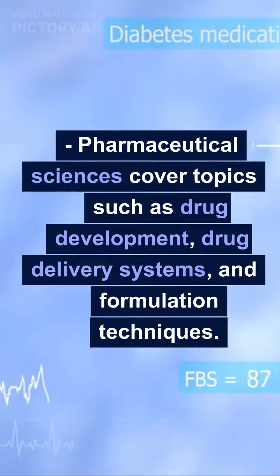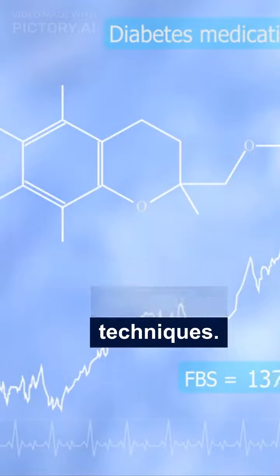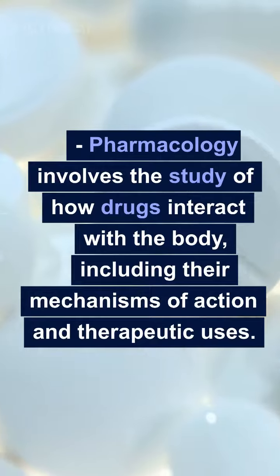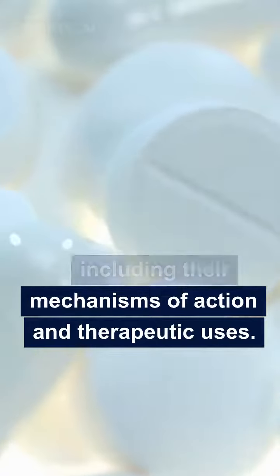Pharmaceutical sciences cover topics such as drug development, drug delivery systems, and formulation techniques. Pharmacology involves the study of how drugs interact with the body, including their mechanisms of action and therapeutic uses.